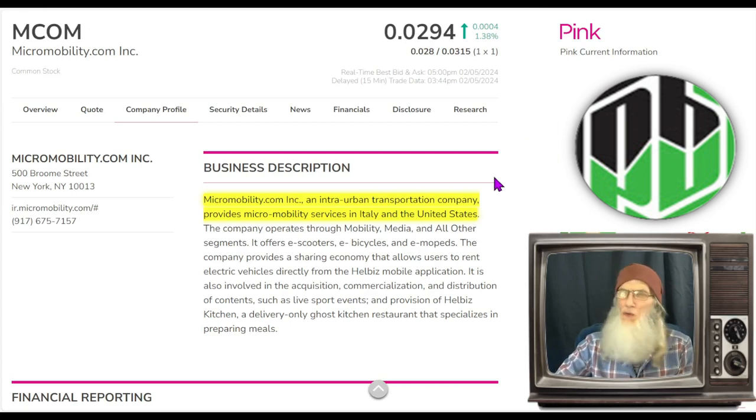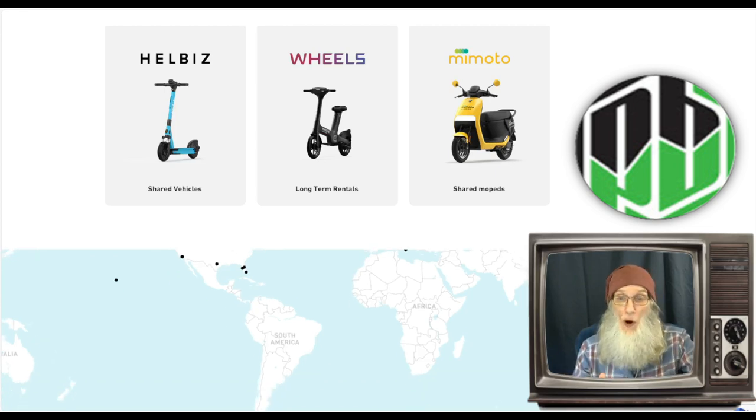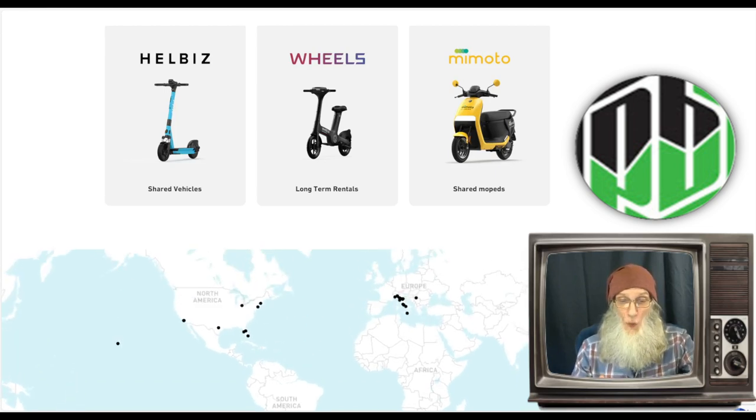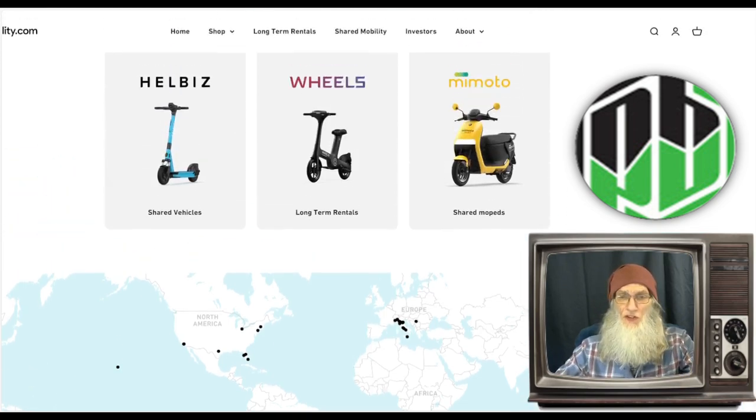So what is Micromobility about? They tell us they are an intra-urban transportation company that provides micromobility services in Italy and the United States. We're not talking cars — we're talking scooters, lots of different types of scooters. They have them in a lot of different places in America and over in Europe. They say Italy, but they're in a lot of other places than just Italy.